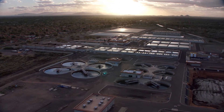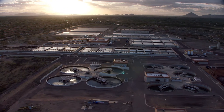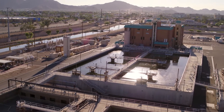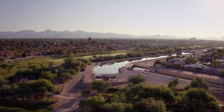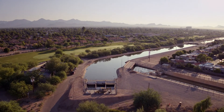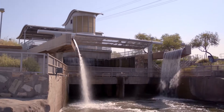Once water reaches valley residents, its journey isn't complete. It gains new life back through city water reclamation plants, which allow it to be used to generate power for our homes and businesses and enrich landscapes, such as the impeccably manicured golf courses Arizona is known for, and various other uses to improve life in the valley.